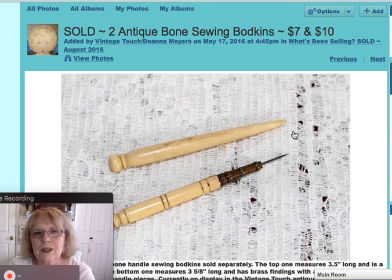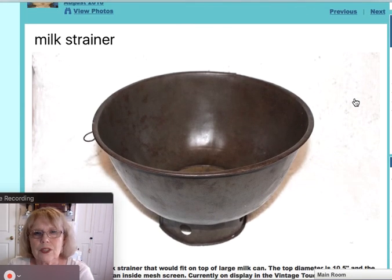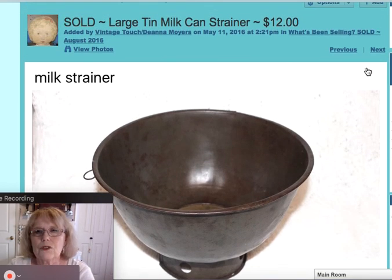These are two antique bone handle bodkins, used for sewing. This one had the nice brass tip with the removable needle. Those sold for $7 and $10 respectively. And here I had a large tin milk can strainer — this would have sat on top of an early milk can. A great old piece with the strainer in the bottom to strain the milk, and that sold for $12.